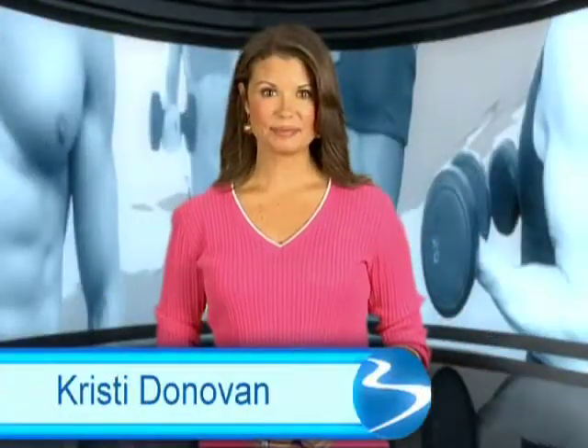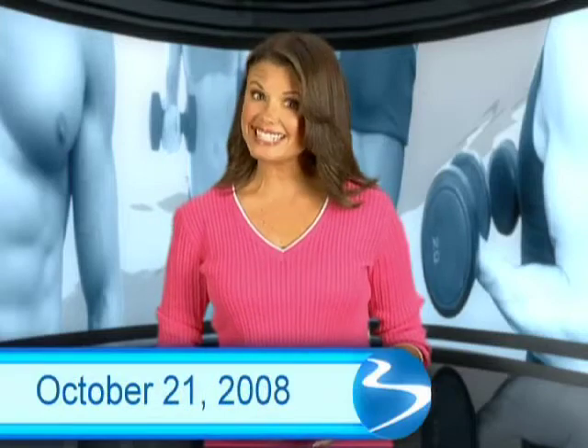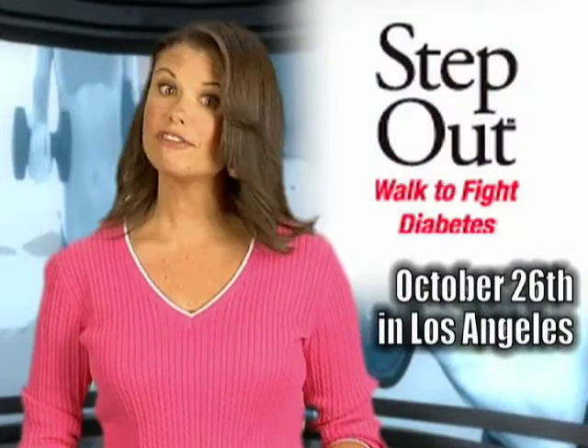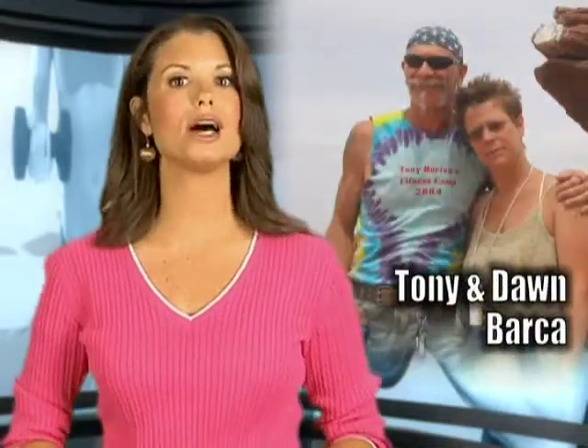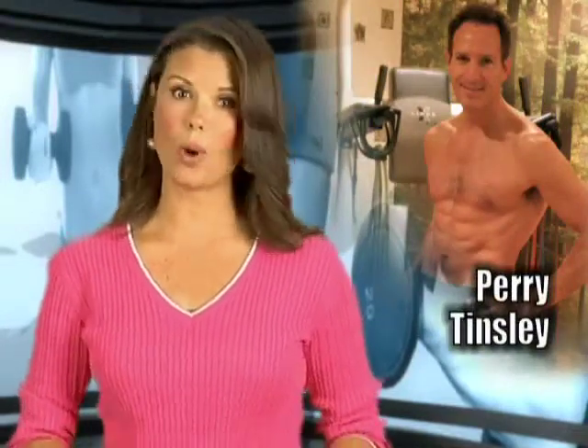Welcome to BNN. Team Beachbody and Kathy Smith are taking to the streets of Los Angeles on Sunday, October 26, as a proud sponsor of the Los Angeles Step Out Walk to Fight Diabetes. The fundraising events put on by the American Diabetes Association are being held all over the country. Beachbody coaches Tony and Don Barca were part of the walk on Long Island, New York. Perry Tinsley, a coach in Wisconsin, took part in the walk in his area. Perry videotaped some of the walk and is sending that video in to BNN, so look for that in an upcoming webcast.